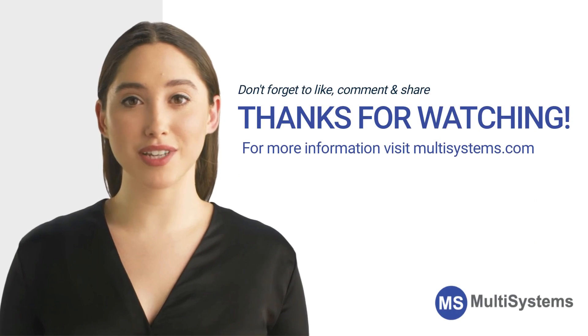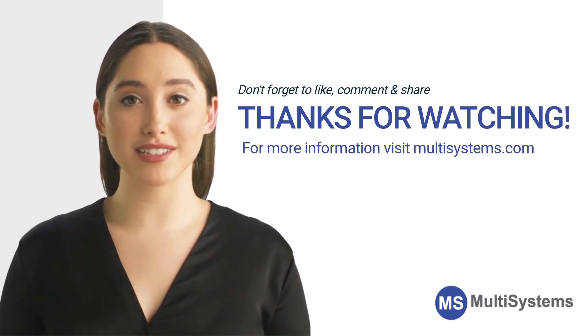Thanks for watching. Don't forget to follow us on social media or visit our website for more information.